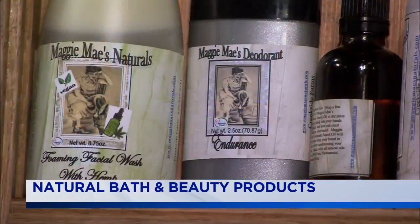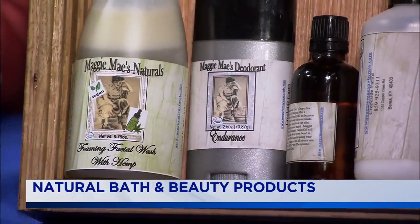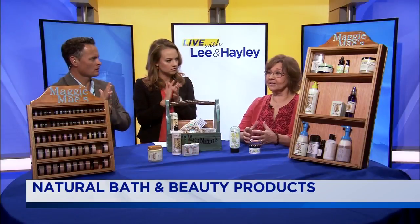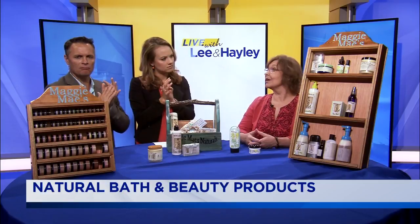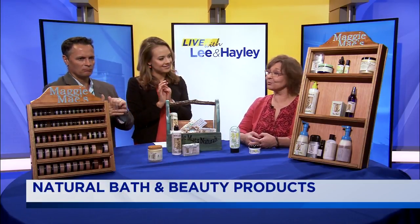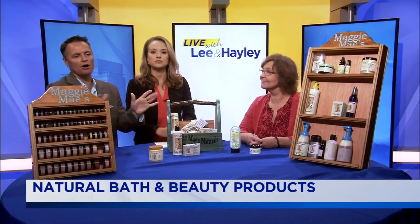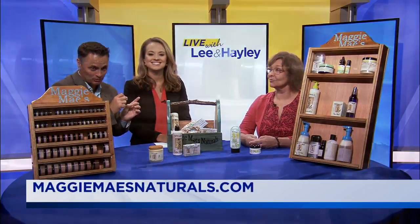Before we run out of time — you've got stuff to get people out the door, so it's not just bath products and body lotion. Makeup as well. Yes, absolutely. I've got all of the mineral makeup, face cream, and all the facial products required to get you out the door. Face serum helps with those fine lines and wrinkles. She's Kentucky Proud, so you can check out all the products and place an order at MaggieMaysNaturals.com.